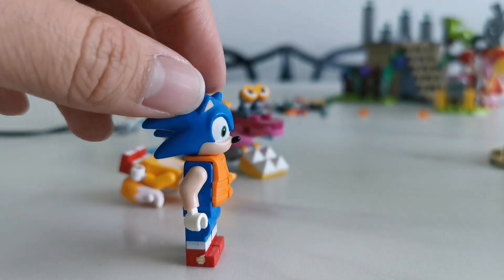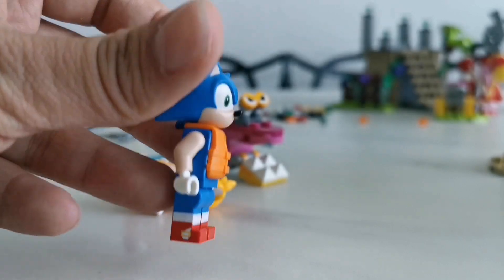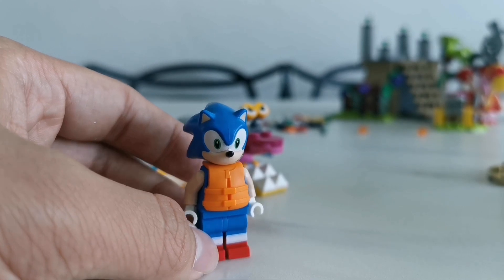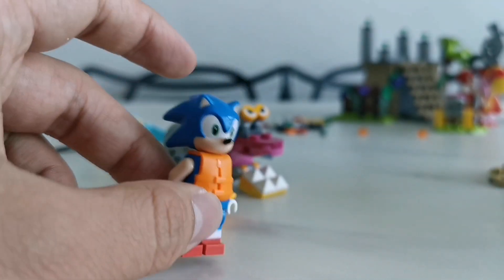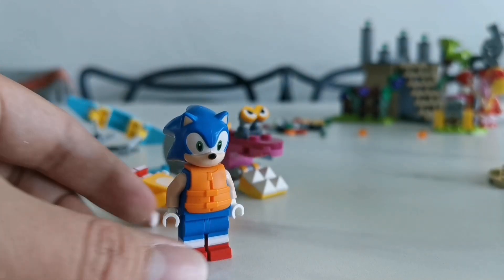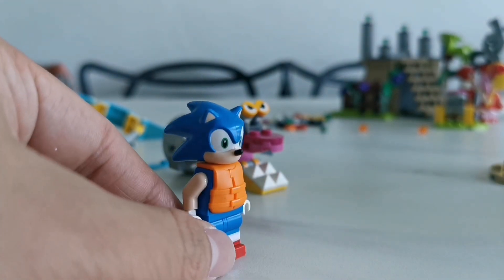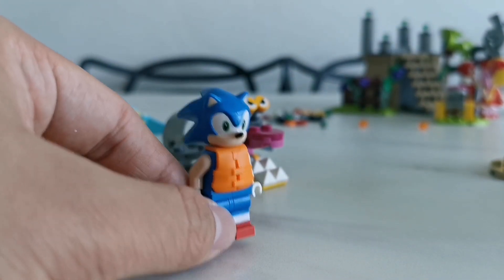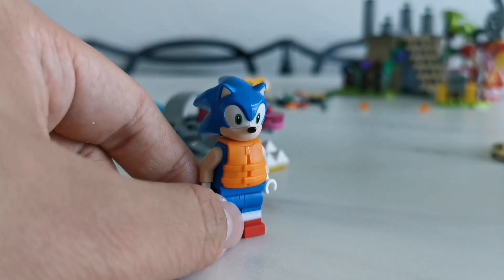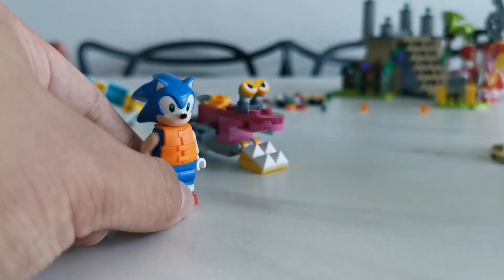We have Sonic over here with his life jacket. This is the Sonic figure we got from last year, and I'm okay about this. I still love this design, just like the previous set. Here's Sonic — he got his life jacket. We have this Sonic minifigure over here.